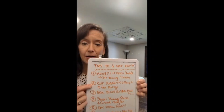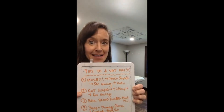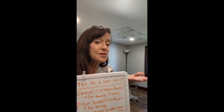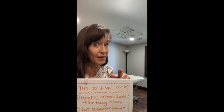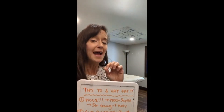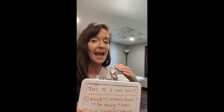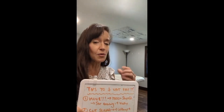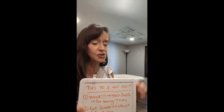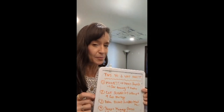Number two: cut out sugar and refined carbohydrates as much as possible — 90% of the time. These tend to spike your blood sugar and are very inflammatory in general. When blood sugar spikes, your body releases insulin to manage that sugar in the blood, and insulin is a fat storage hormone. So when blood sugar goes up and insulin is released, we tend to store more body fat. Cut out that sugar and those refined carbohydrates.